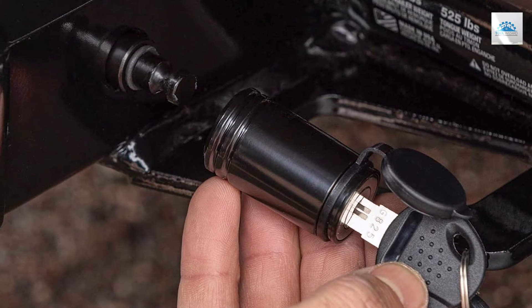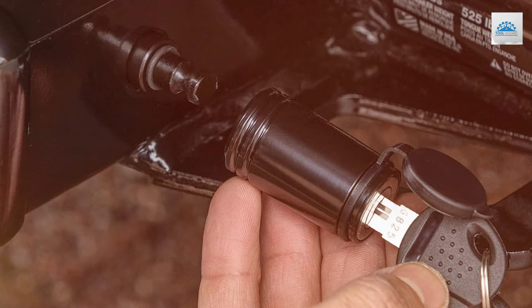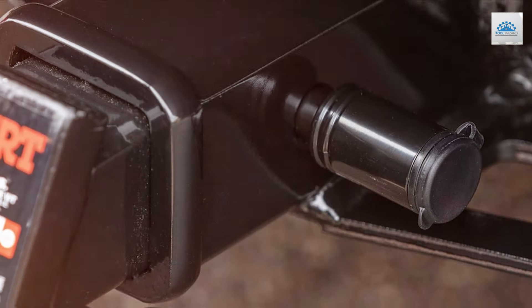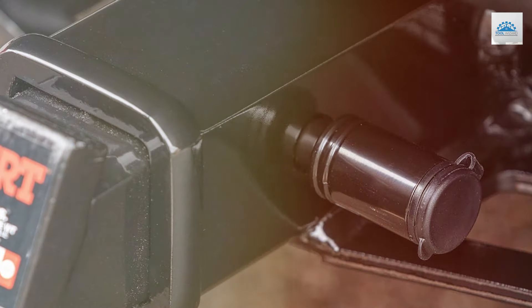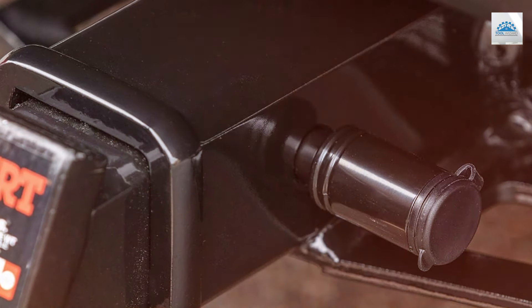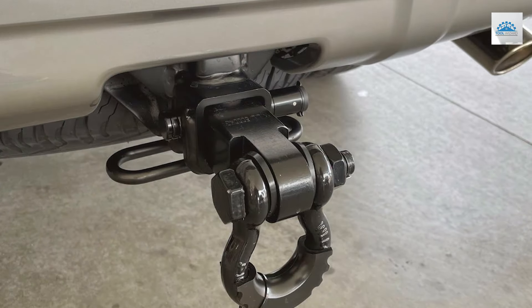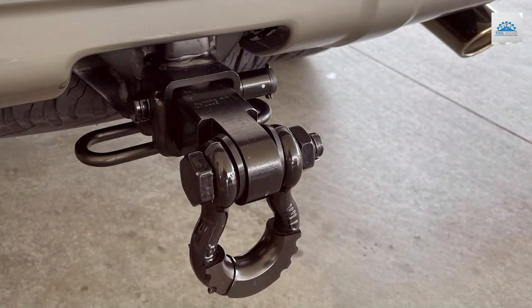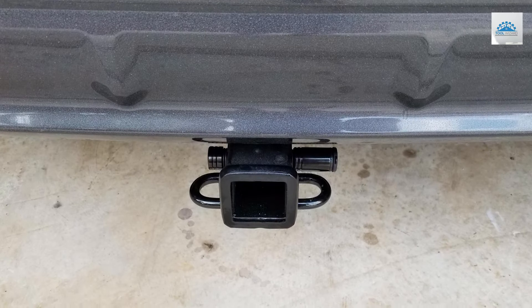Crafted from high-quality materials and finished in sleek black, this hitch lock delivers superior protection while adding a touch of style to your towing rig. The durable construction is built to withstand the elements, ensuring long-lasting performance and peace of mind on every journey. Installing and removing the hitch lock is quick and hassle-free thanks to its user-friendly design — simply slide it into place and lock it for instant security.